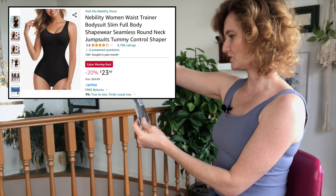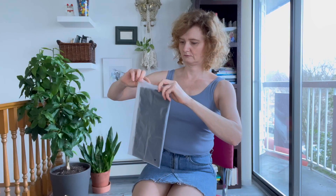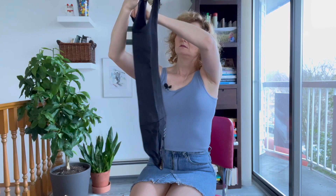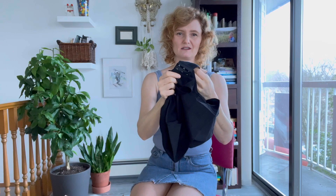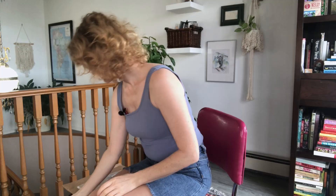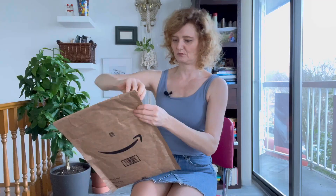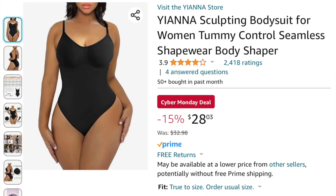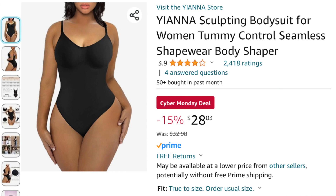So let's open them up. I bought three different kinds. This one is the Nobility Women's Waist Trainer Control Shaper in medium large in black. I don't know if I bought the right sizes but we'll see. It has thick straps and a snap crotch so you can go to the bathroom easily — you don't have to get naked in a public bathroom.